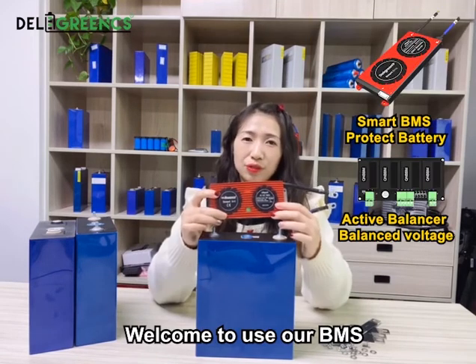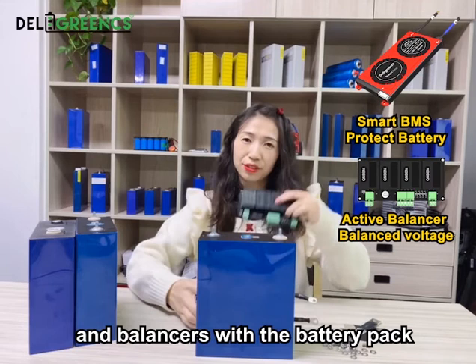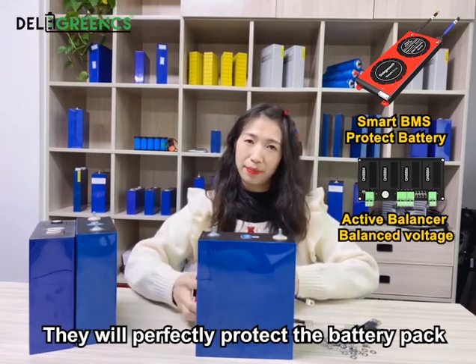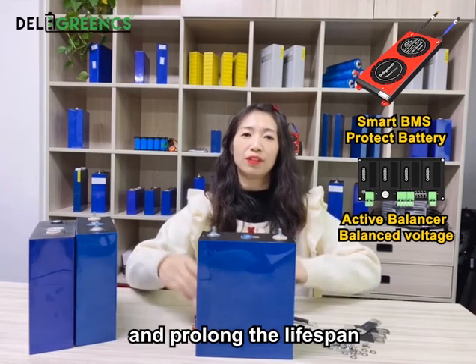Welcome to use our BMS and enclosures with the battery pack. They will perfectly protect the battery pack and extend its lifespan.